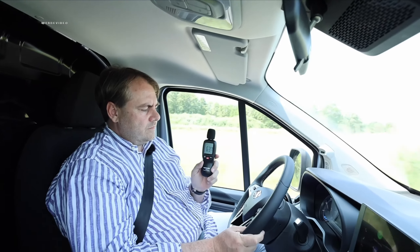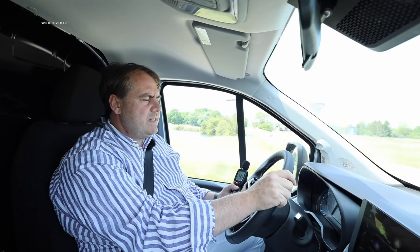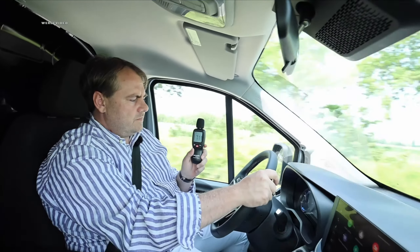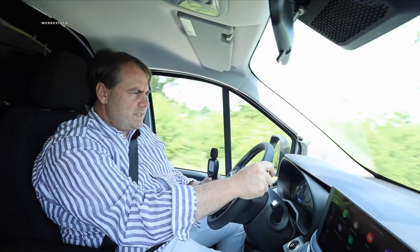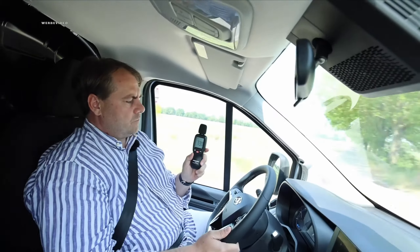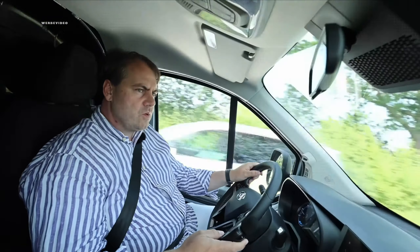We measured interior noise at 50 km/h: 62-64 decibels — a decent value. For comparison, a sound-proofed newer generation ID.3 has 60-61 decibels. At 70 km/h we measured 69-70 decibels — comparable to the ID.3. At 100 km/h it's 73 decibels, which is a top value. The ID.3 is around mid-70 decibels. That's truly incredibly well-insulated and not typical for a utility vehicle.